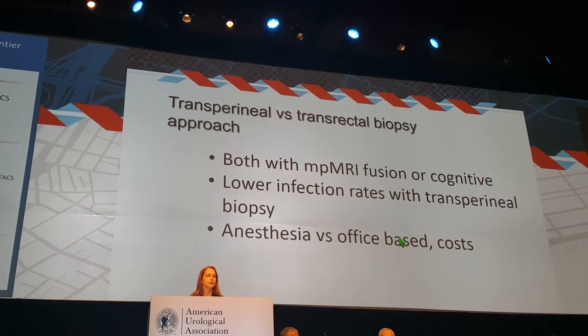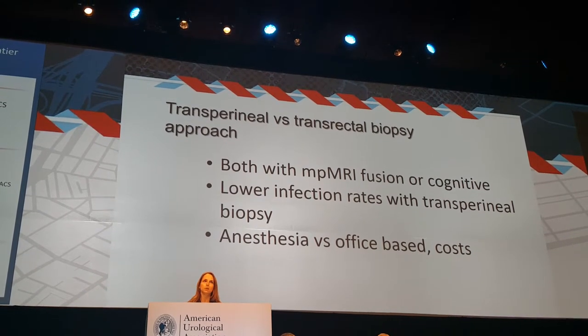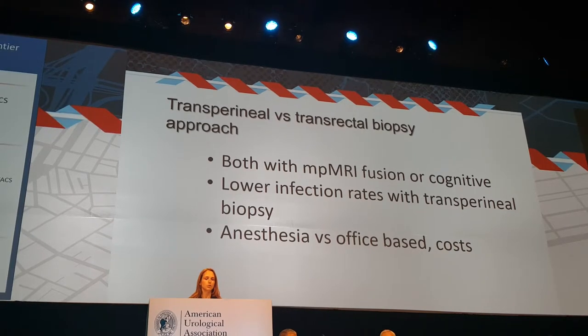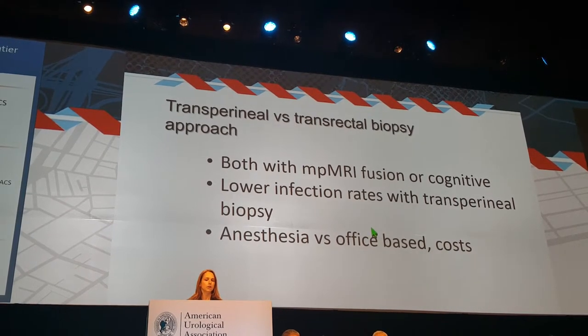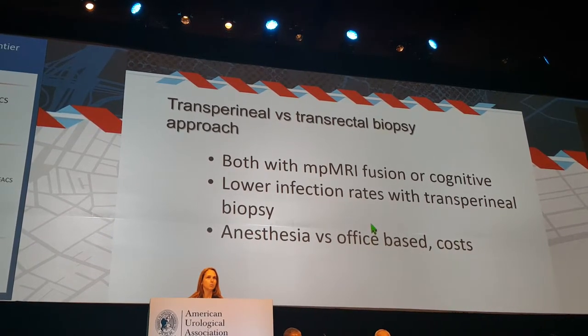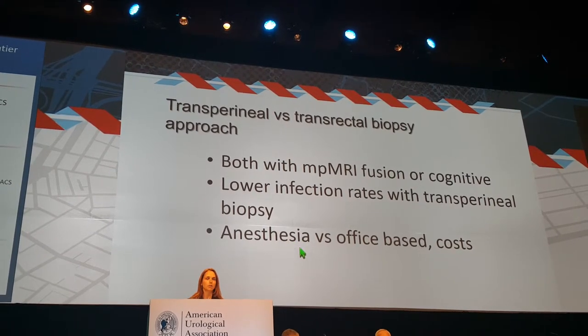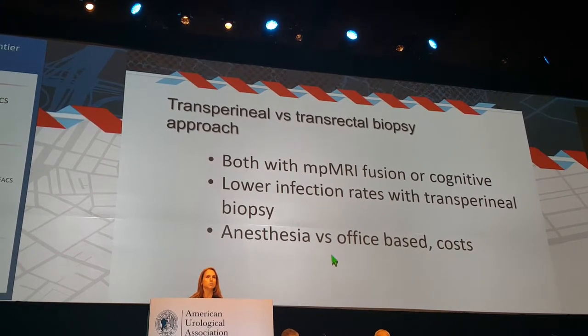There was a debate about transperineal versus transrectal biopsy approaches. Both can be done with MRI fusion — cognitive or software-based. A lower infection rate was seen with transperineal biopsy, but with the caveat that this requires anesthesia and has an impact on the health system as well as costs.